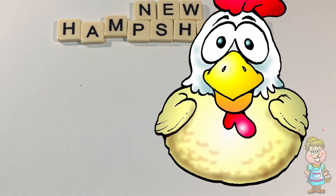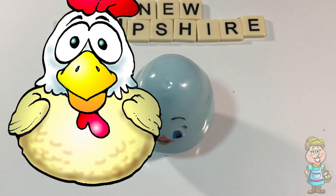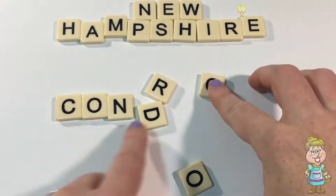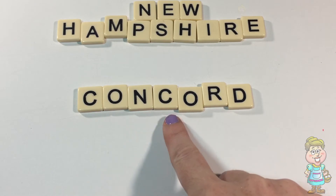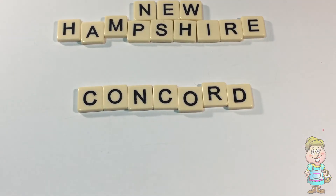What is the capital of New Hampshire? Pocky, can you tell us? Thanks, Pocky. Concord, C-O-N-C-O-R-D. Concord is the capital of New Hampshire.